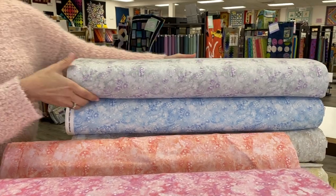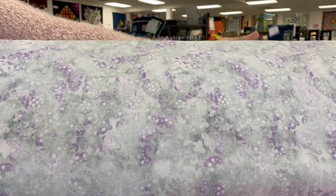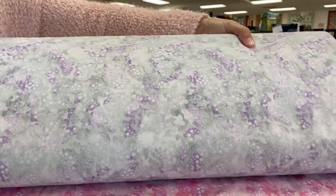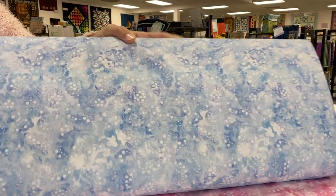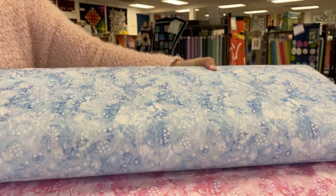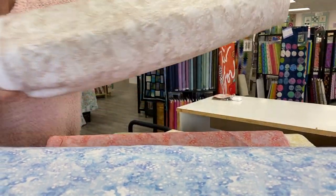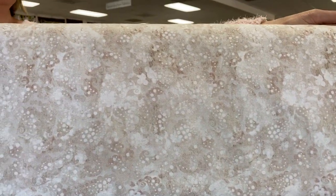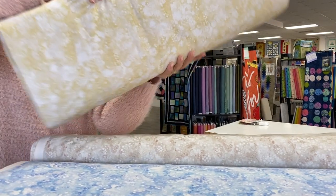Next up we have a gray with some purple accents. I also really like to choose backings that don't have a lot of linear design in them, because then you don't have to worry quite so much about getting it directly lined up with your quilt front, which is sometimes a challenge. There's also a nice creamy color and a lemon yellow.